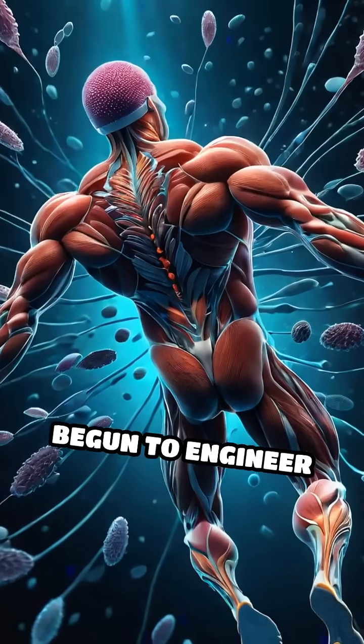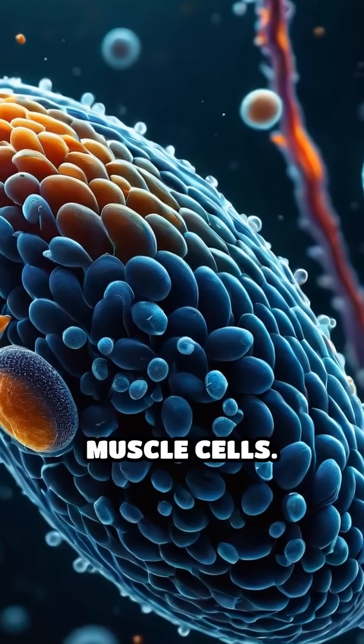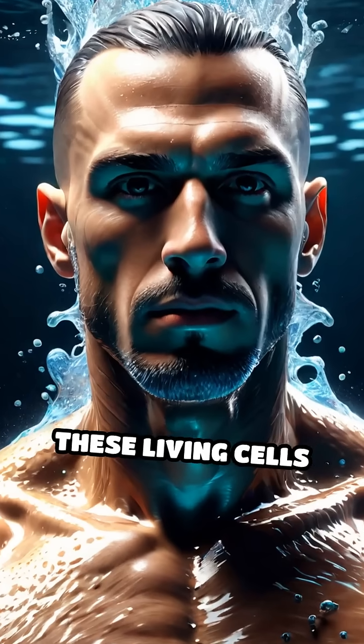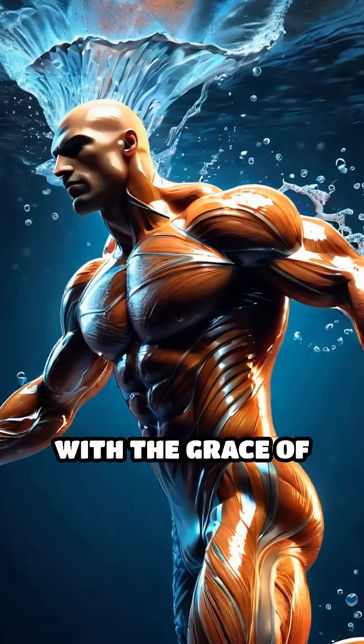Scientists have begun to engineer tiny swimmers, some smaller than a grain of sand, powered by real muscle cells. These living cells contract and relax, propelling the machine forward with the grace of natural movement.